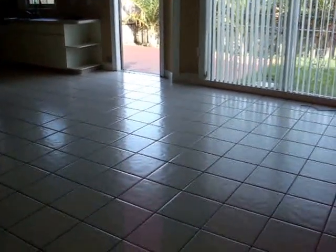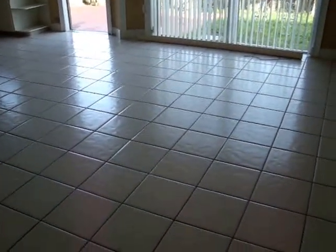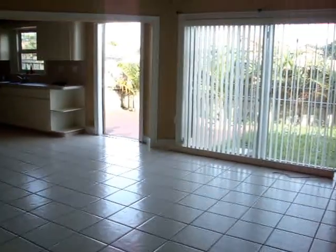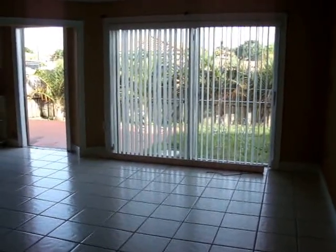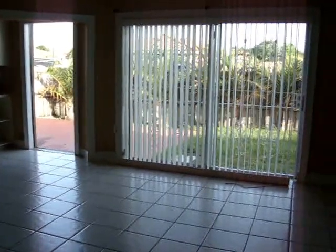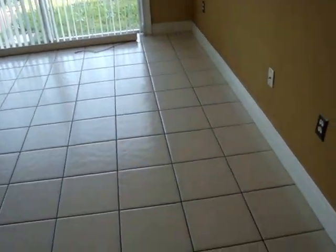Inside, right when you come into the house, you are going to be right in front of the living room. This is a very big, wide open space. It is an open floor plan. You have a big sliding glass door there and a door that leads you to the outside backyard.